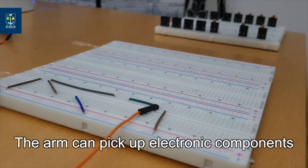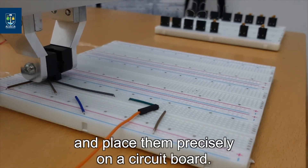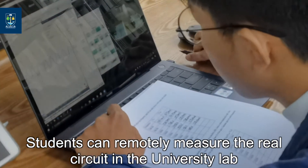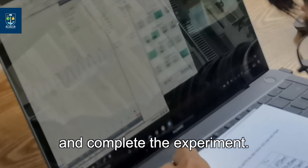The arm can pick up electronic components and place them precisely on a circuit board. Students can remotely measure the real circuit in the university lab and complete the experiment.